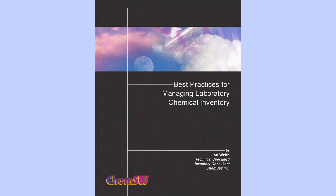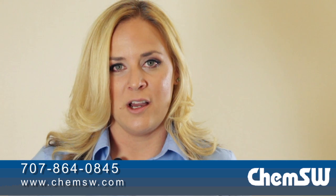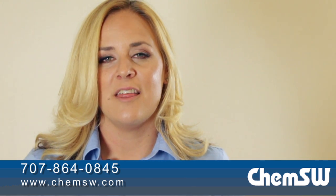Find out more by requesting ChemSW's whitepaper titled Best Practices for Managing Chemical Inventory, or call me and I'd be happy to demonstrate SysPro online at your convenience. Thank you for watching.